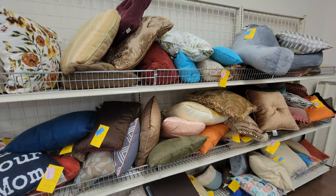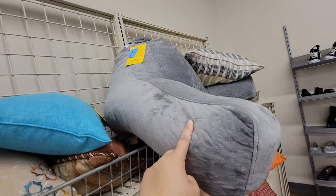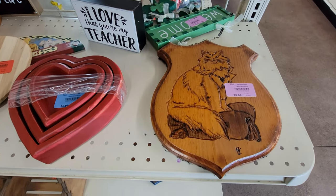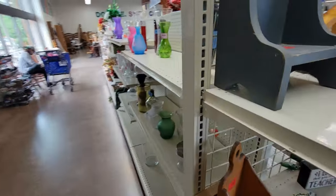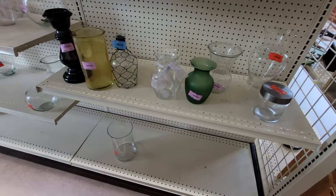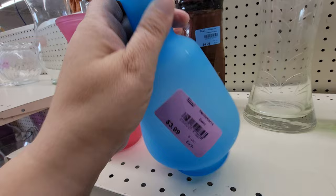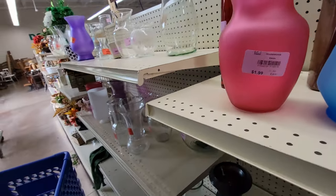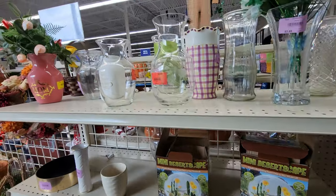All right, pillows — $2.99 and $4.99 for the big pillow. Little hand-carved cat for $5.99. Some vases — clear glass vases for $3.99 and $2.99. $3.99 and $3.99 — made in India.